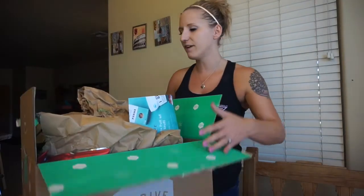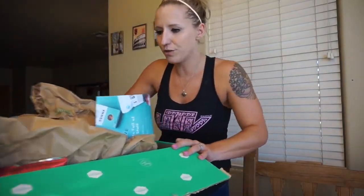Let's dive in and get into this huge box. There's a ton of stuff in here that I want to show you guys.